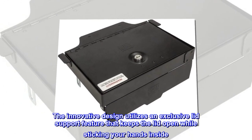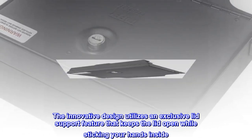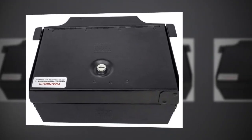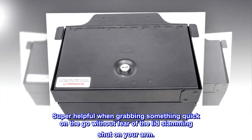The innovative design utilizes an exclusive lid support feature that keeps the lid open while sticking your hands inside. Super helpful when grabbing something quick on the go without fear of the lid slamming shut on your arm.